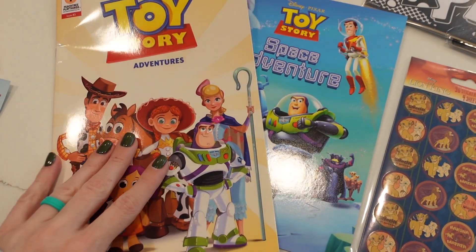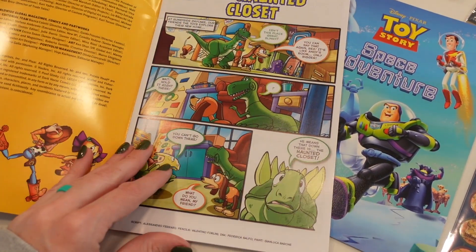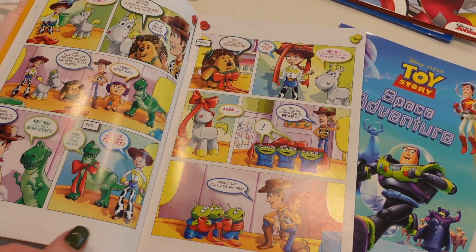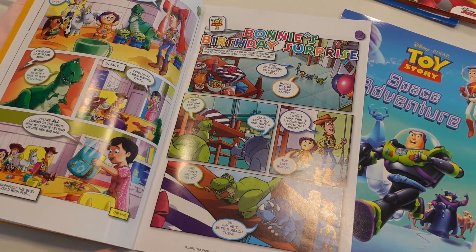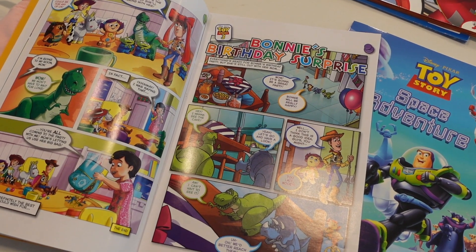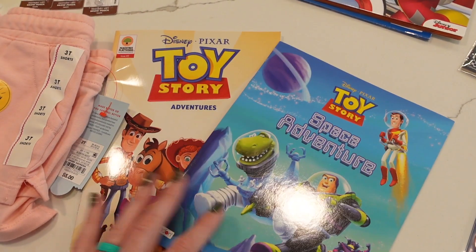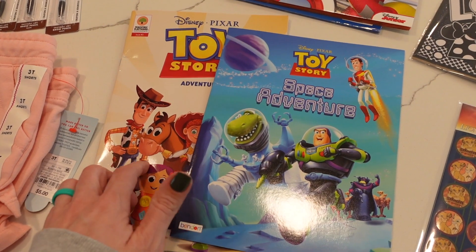The baby was so interested in this comic book — I was showing you guys some of the pages. He was looking at it and usually he likes to look at things at the store and puts them right back. This one he did not want to let go — he was very interested in it. He loves to look at books. So that one I did end up getting for him. He loves Toy Story. And when we were in the car on the way home and at my mom and dad's house, he was still looking at it — I think it will hold his attention.